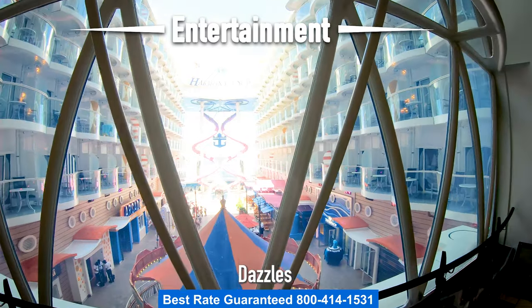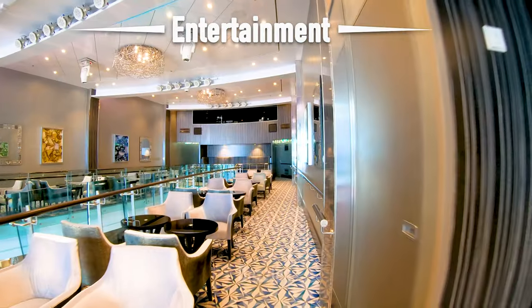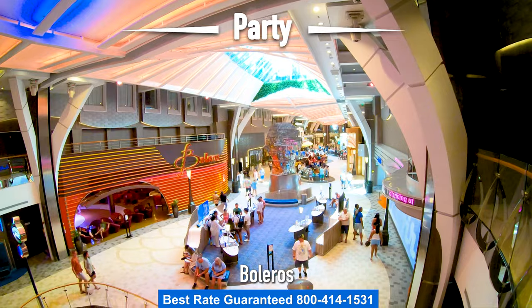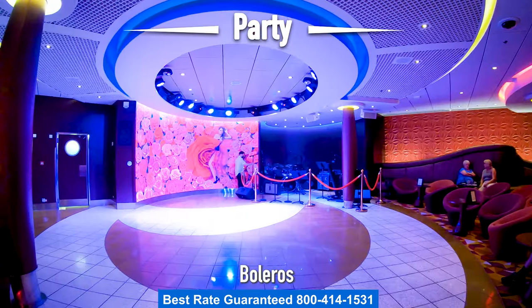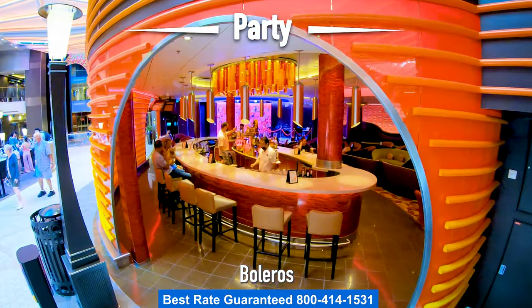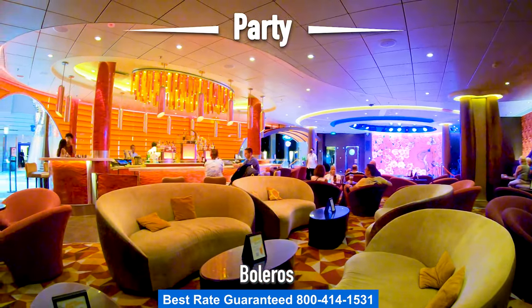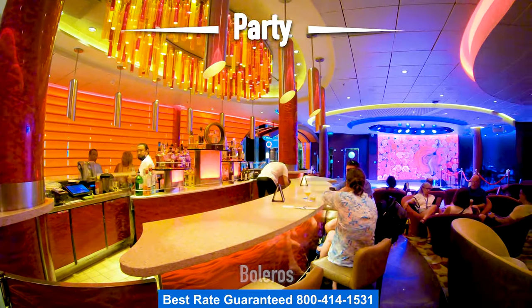After enjoying those tasty drinks and some good music, if you want to continue the party you might want to head down to Boleros, the Latin nightclub. Anytime you're on the Royal Promenade at night you're going to hear music coming out of Boleros. It's a popular dance spot with a nice little bar and plenty of comfortable couches — a perfect spot to come in and hang out. It's also a relaxing spot in the early evening.